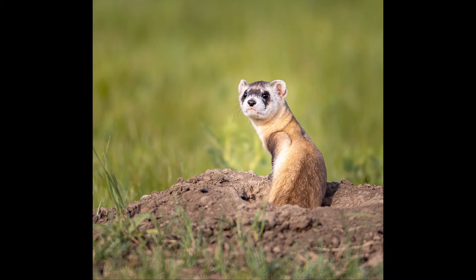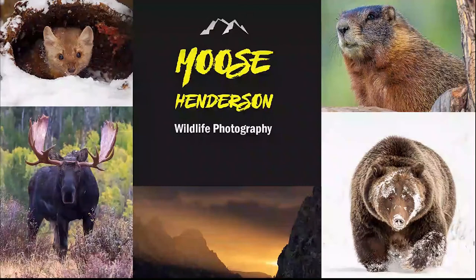Hello everybody and welcome back. Today we're going to be talking about the black-footed ferret. This is an animal that I photographed during my recent trip to Custer State Park and Wind Cave National Park in South Dakota. The black-footed ferret is interesting in the sense that it was once thought to be extinct. Let's look at some images and hear the story of how this animal has come back and is now listed on the endangered species list.